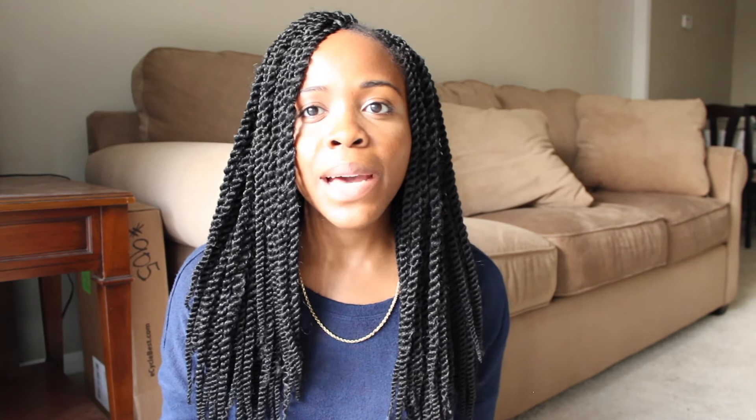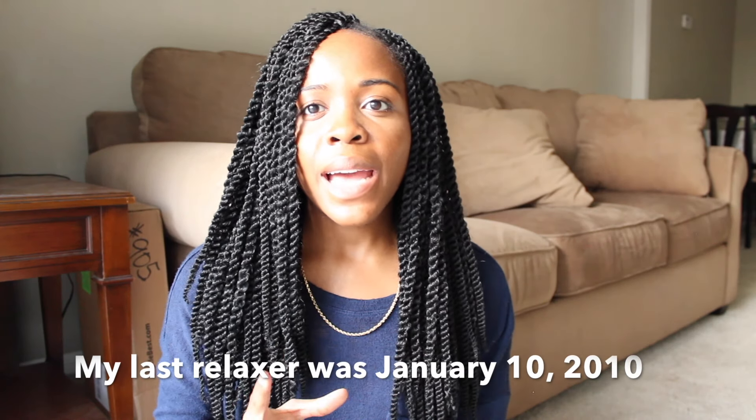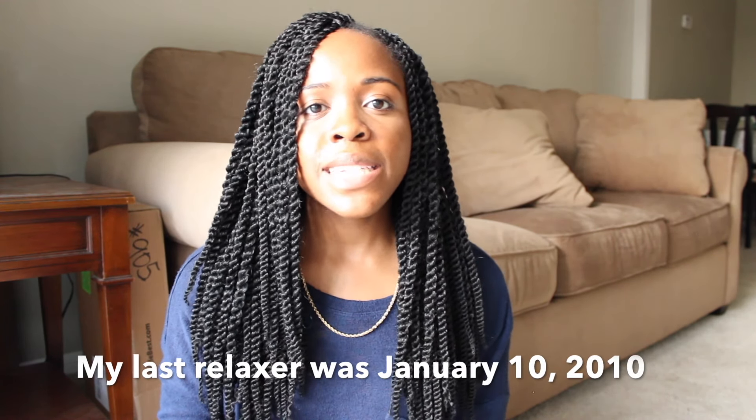I started off the challenge in January 2016 with crochet braids. This was right when the whole crochet braids phenomenon hit the scene and everybody was rocking them. I did post a video about why I decided to do the protective style challenge and what type of hair I used for these particular twists. I ended up wearing these crochet braids for six weeks, and I did take a two to three week break after taking them out. I did that for each of the protective styles I wore — I never wore any of them back to back.